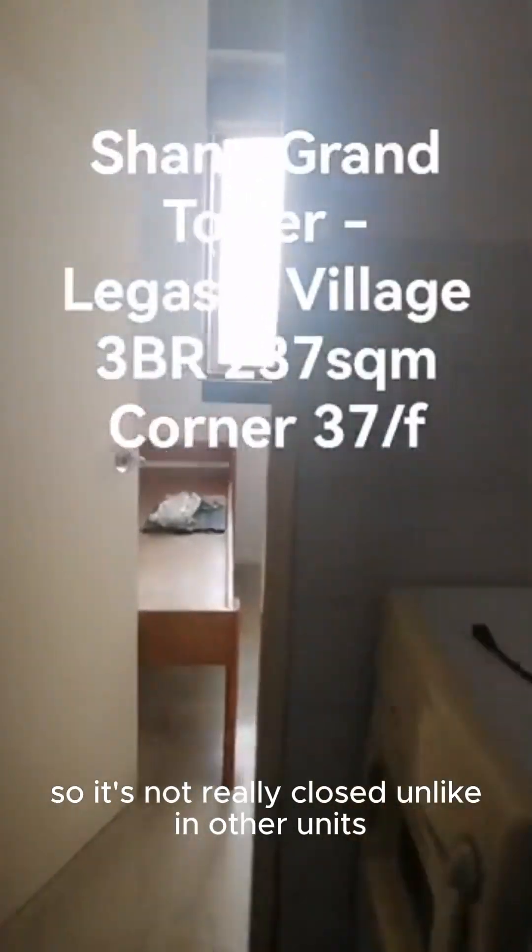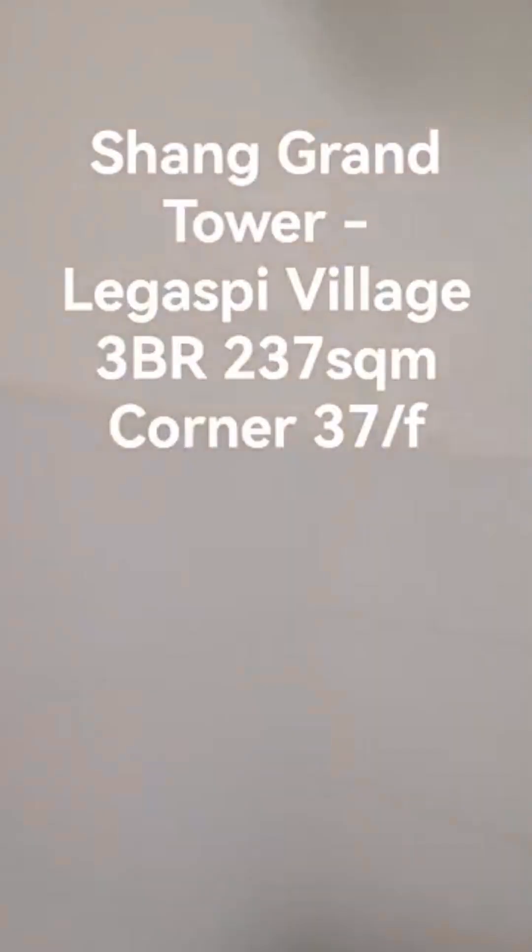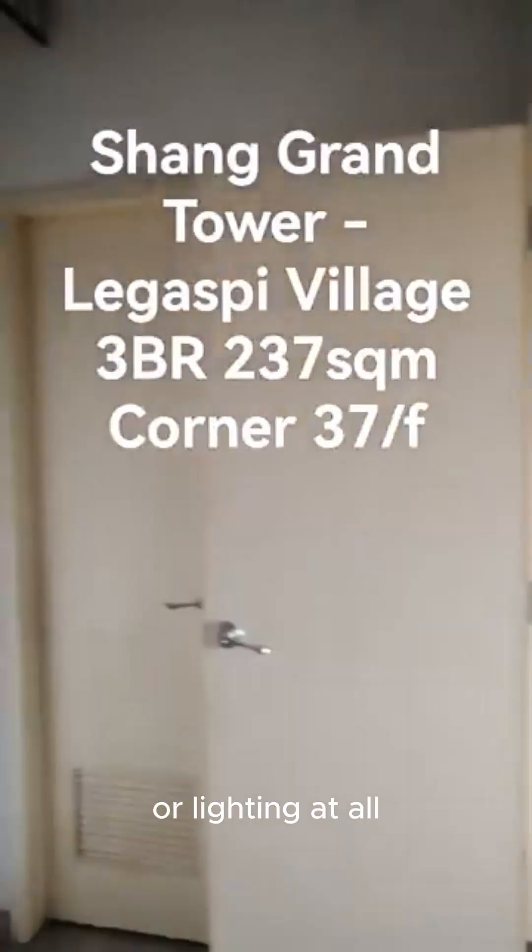The maid's room has a window as well, so it's not really closed — unlike in other units where the maid's room doesn't have any window or lighting at all.